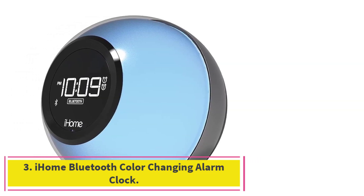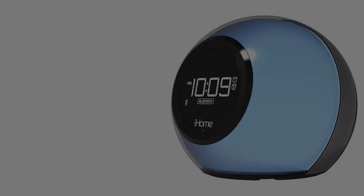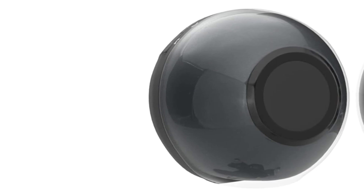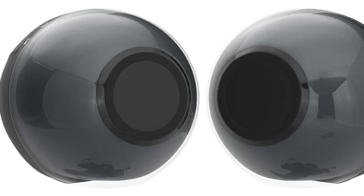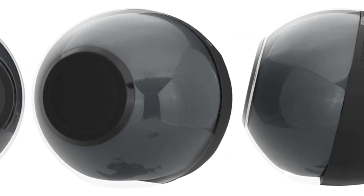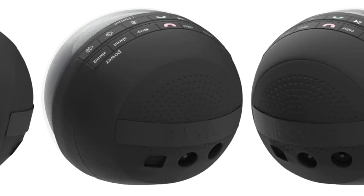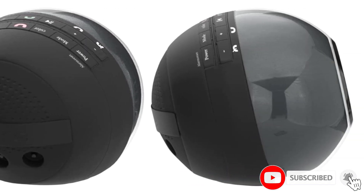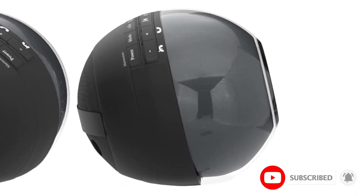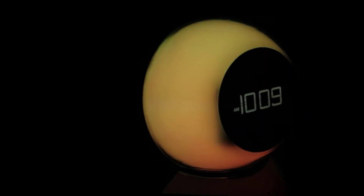Number 3: the iHome Bluetooth Color Changing Alarm Clock. Radios and alarm clocks have long gone hand-in-hand, and the iHome iBT-29BC melds the two nicely. It picks up FM signals and offers up to 6 preset stations, in addition to Bluetooth capability for connecting wirelessly to your phone and other devices. You can even use the built-in microphone to take calls hands-free over speakerphone, and there's a 3.5mm audio jack for wired input. The USB charging port is another practical addition.